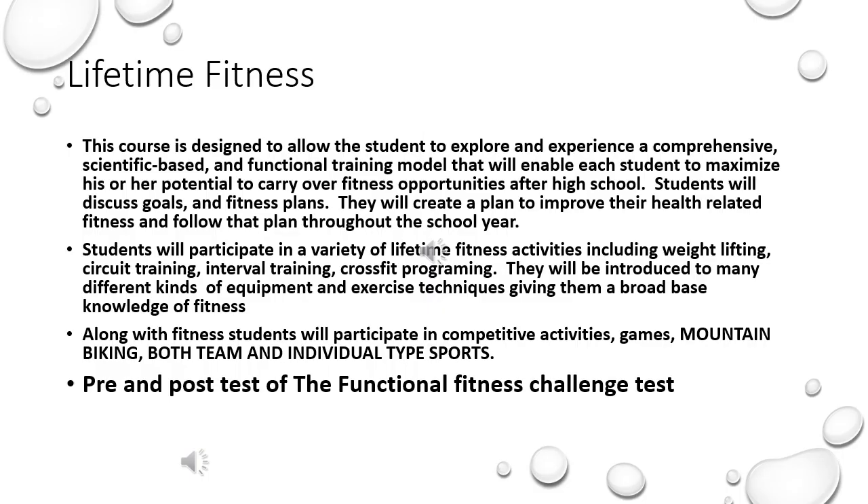Now let's talk about one of our elective classes, Lifetime Fitness. This course is designed to allow the students to explore and experience a comprehensive, scientific-based, and functional training model that will enable each student to maximize his or her potential to carry over fitness opportunities after high school.